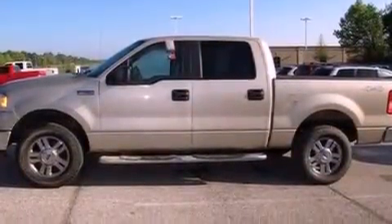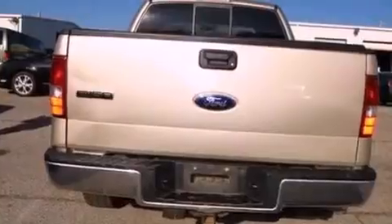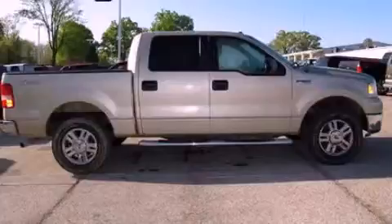Additional features include dusk-sensing headlights, front and rear reading lights, and alloy wheels. Please call us today for more information on this great vehicle.